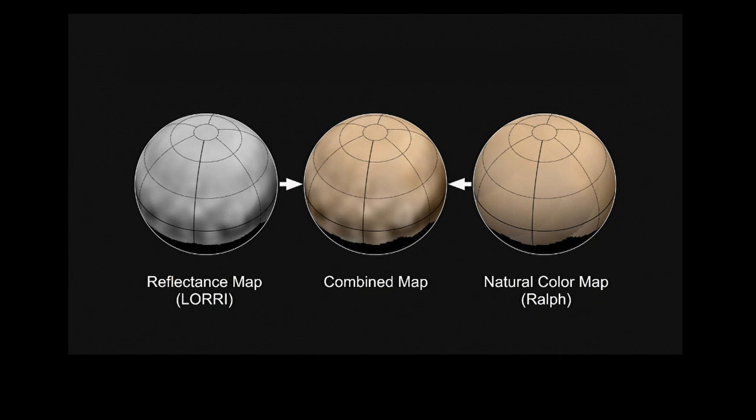Sure. The instruments on New Horizons were all designed to work together to give us a comprehensive picture of the Pluto system. The LORI camera gives us our highest resolution black and white images, and it was designed to work together with the RALF instrument, which gives us our color images. We take the LORI images and overlay the color on top to make our best picture of what Pluto looks like. You can see that here — the LORI in black and white, then the color, and the combined product. Since April, what are Pluto and Charon showing you as the color gets better and better?